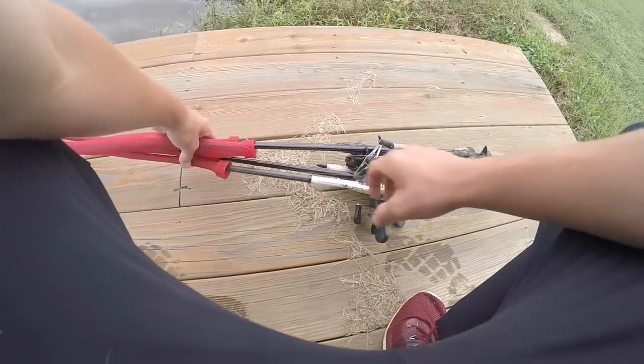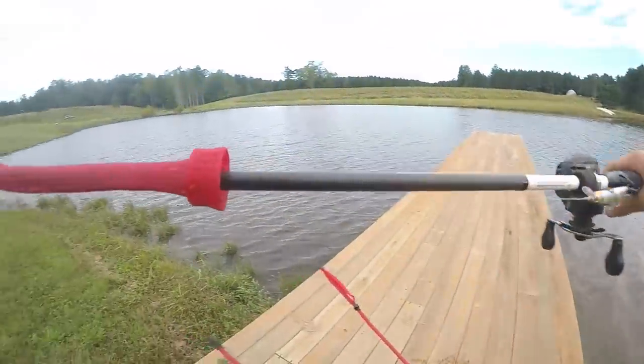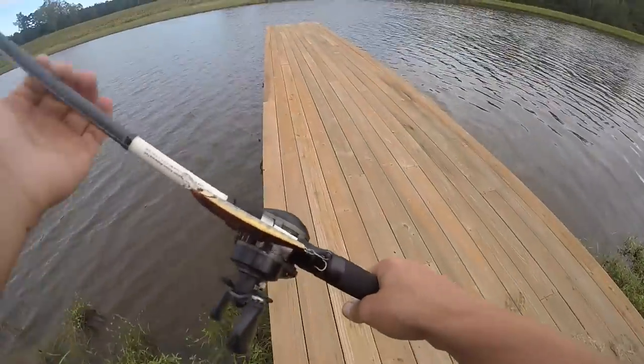We got everything all set up, grabbed the rods, and now the fun begins — we're going to catch some bass. I've been seeing lots of them jumping when I walk down there, so fingers crossed it's probably gonna be a good day. First weapon of choice is the jerkbait, then we'll try the Vile Bug, chatterbait, and the squarebill.